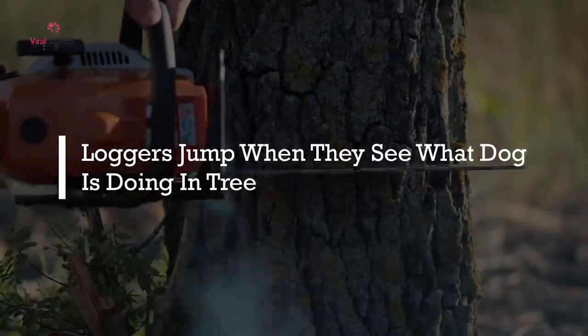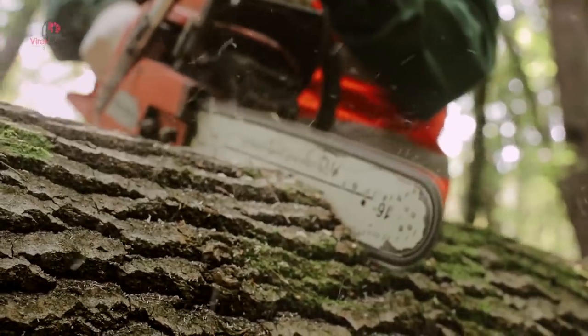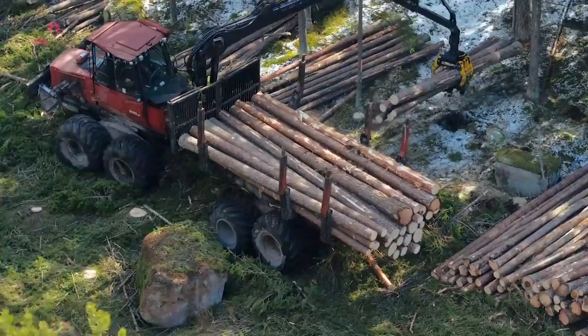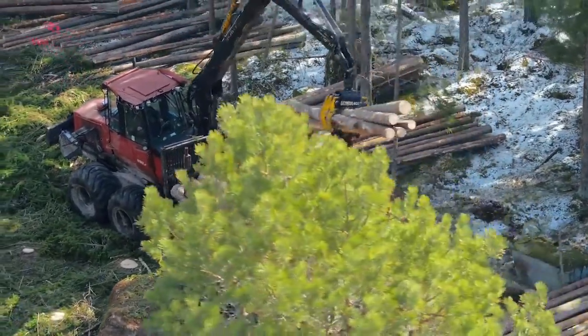Loggers jump when they see what a dog is doing in a tree. It was like any other day for the loggers of Georgia Craft Company. Their job was to procure wood for the company's paper mill machinery business, which would later be turned into paper pulp.